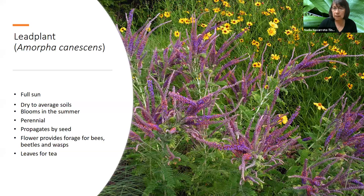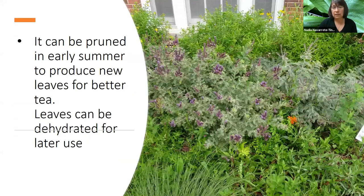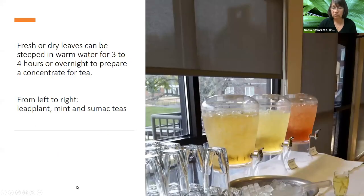Lead plant may not be one people have tried much, but we did learn that the leaves can be used for tea. They're beautiful, good for pollinators, and you can still use them for tea without depriving bees from feeding on the flowers. What we do is prune some areas so we can keep using the leaves for tea. We also dry them for later use. At one of our events we served three different native teas: lead plant, mint, and sumac teas. The lead plant and mint teas are amazingly tasty.